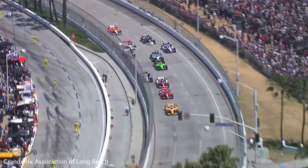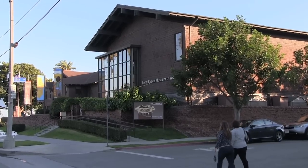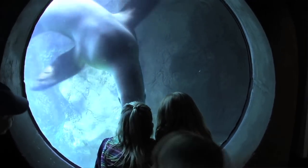It's LA's second-largest city, home to the historic Queen Mary, dozens of hip art galleries, and one of California's best aquariums. I'm Veronica Hill with California Travel Tips and today we are spending the day in Long Beach. Let's go check it out.